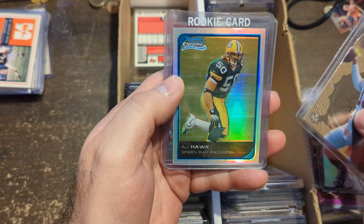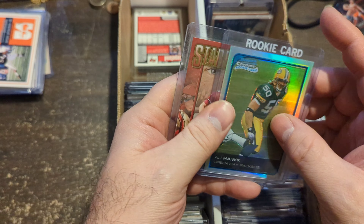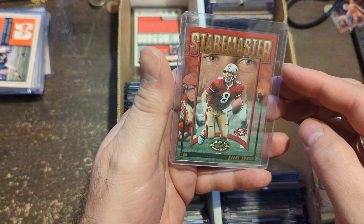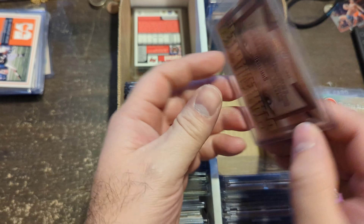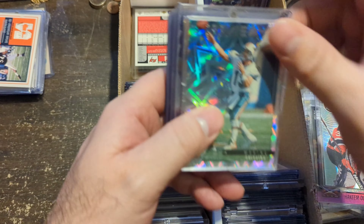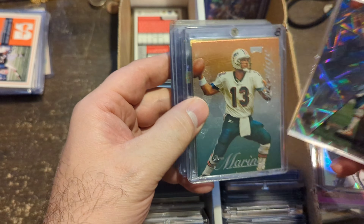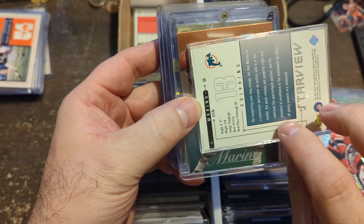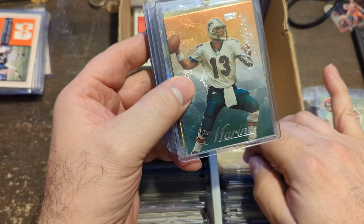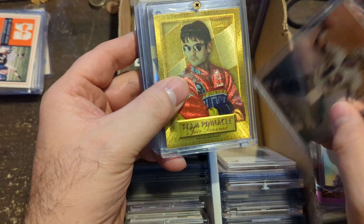Sculpted Dan Marino. A.J. Hawk Bowman Chrome Refractor Rookie. Steve Young Stair Masters — you can see his face in the back, numbered out of 1,500. Dan Marino from the HGs called Starview — really cool. Another Dan Marino Prestige — not numbered but sliding. Team Pinnacle Jeff Gordon — I just like the way the card looks, and it's Jeff Gordon.